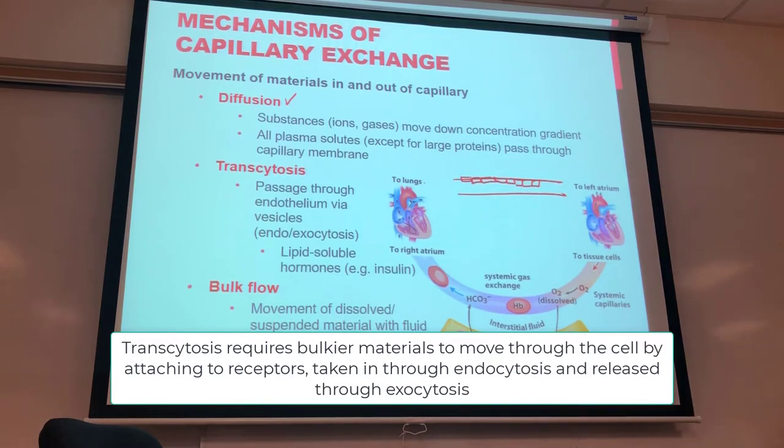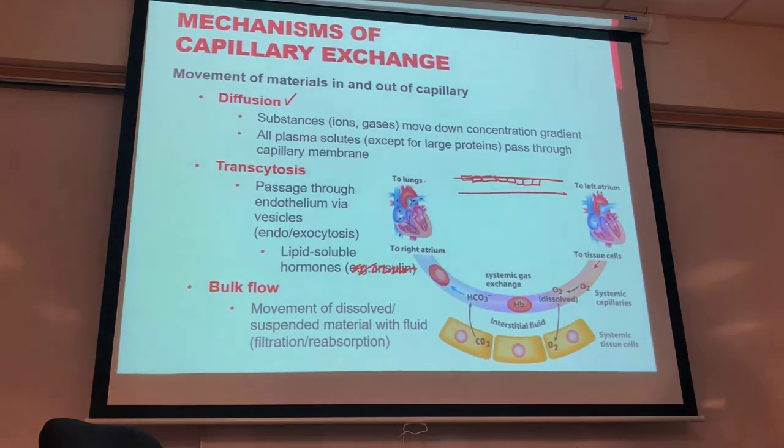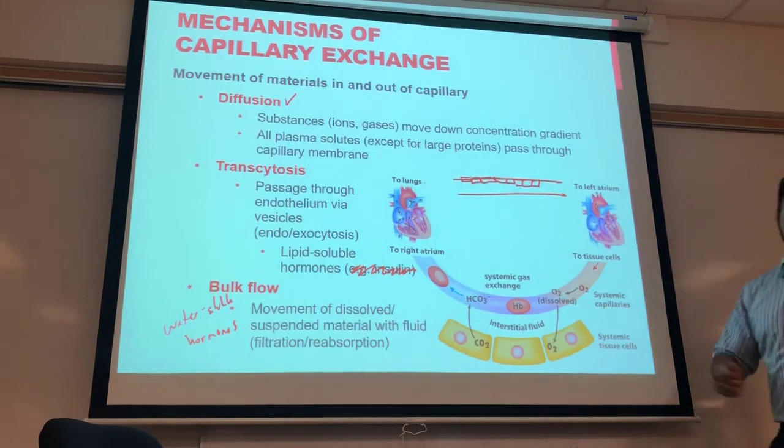The three main ways to move substances across the capillary wall are: diffusion down the concentration gradient, transcytosis through the endothelial cell via endo/exocytosis, and bulk flow — utilizing the hydrostatic and osmotic pressures we discussed to push fluid out and return it through the venous side.